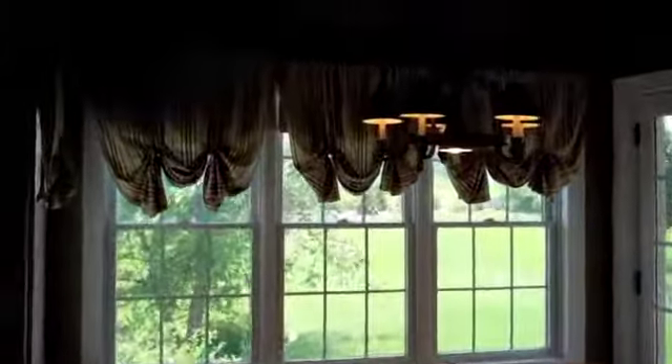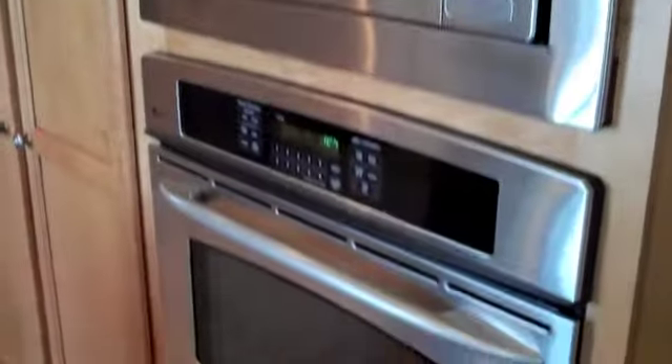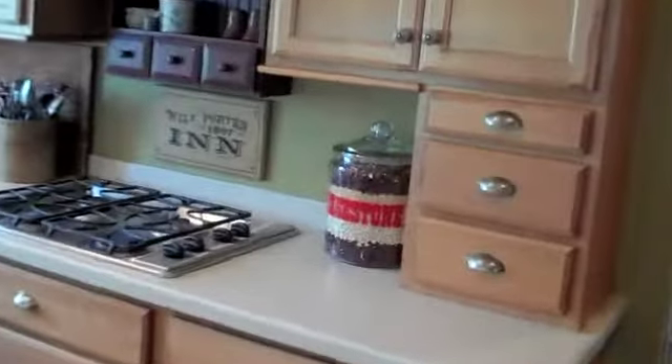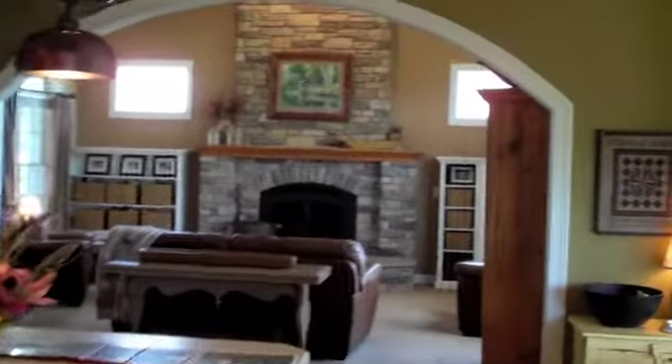Take you into the gourmet kitchen. Built-ins all throughout this house. You've got a very functional and stylish home. A little breakfast nook over here. Huge center kitchen island with seating for four and tons of storage. You have all GE Profile appliances, maple cabinetry, and a great view from your sink. Nice arches.